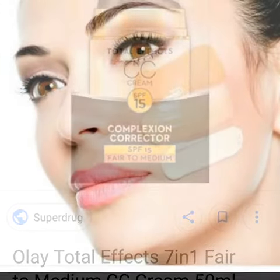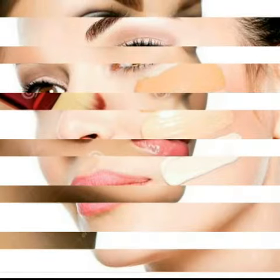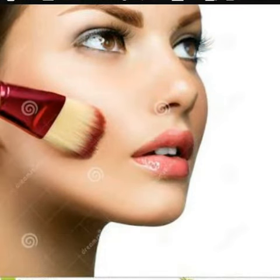Whereas CC stands for Color Correction cream. It addresses issues like redness and sallowness. CC cream is more opaque than BB cream.